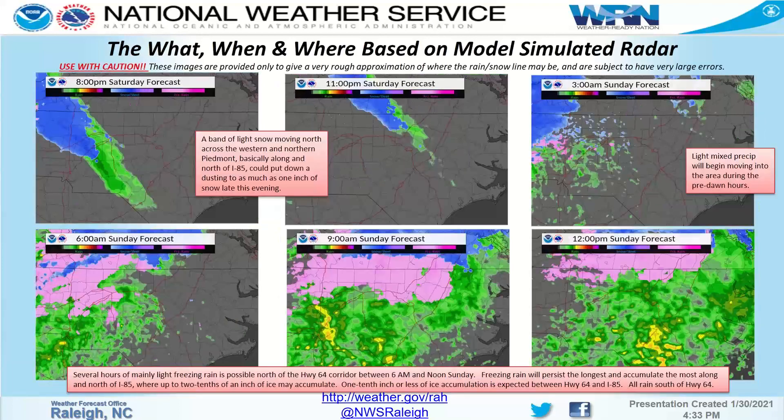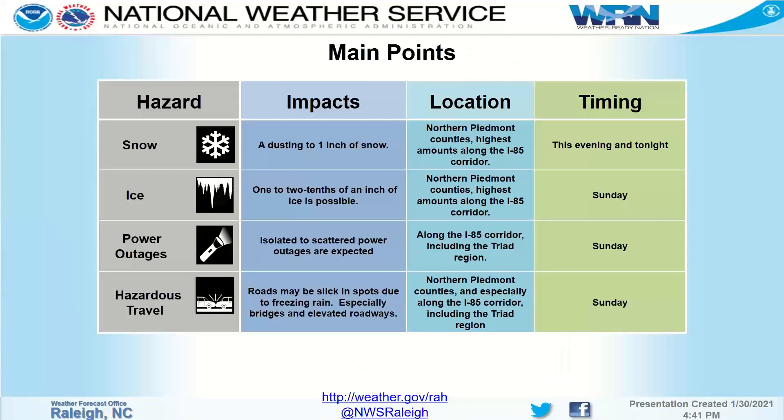This is mainly a two-part event. Part one is that band coming through this evening, giving some light snow accumulations along and north of I-85. Part two is the freezing rain event tomorrow from 6 a.m. till noon, where freezing rain could reach as far south as Highway 64 but lasting the longest along and north of 85. There could be some scattered power outages, roads may be slick in spots, particularly along and north of the I-85 corridor.